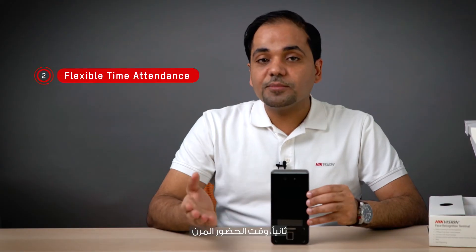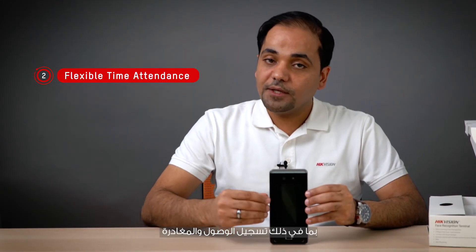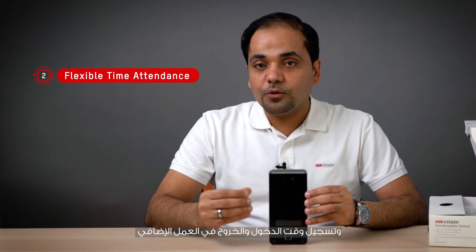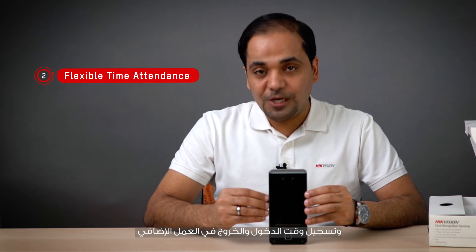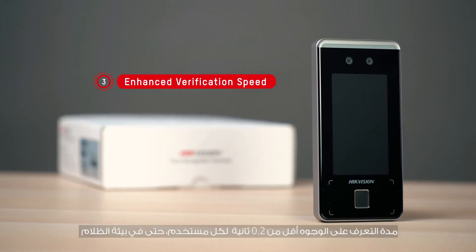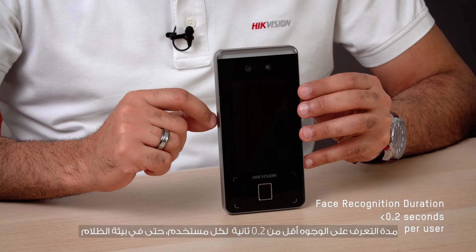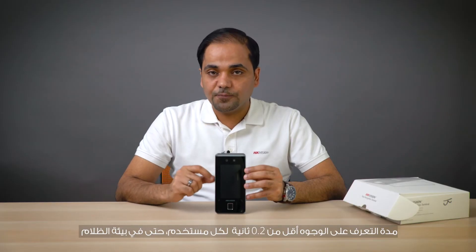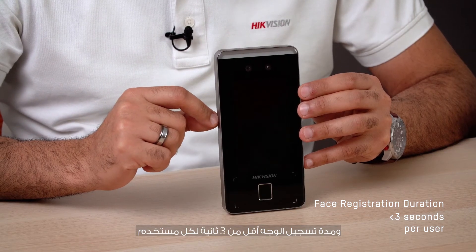Number two: flexible time attendance, including check-in, check-out, break-in, break-out, overtime in and overtime out. Number three: enhanced recognition speed. The face recognition duration will be less than 0.2 seconds per user, even in a dark environment, and the face registration duration will be less than 3 seconds per user.